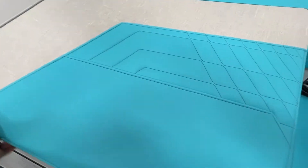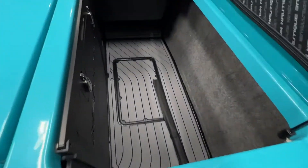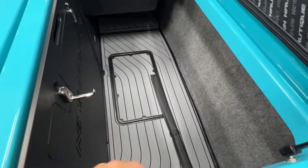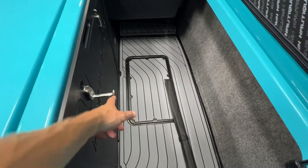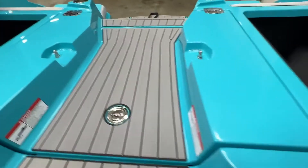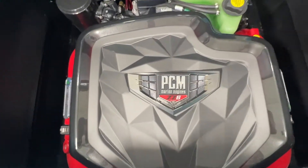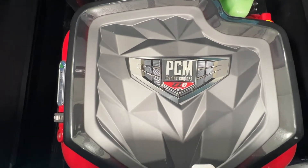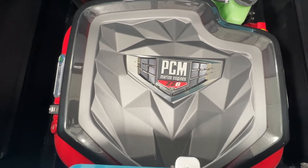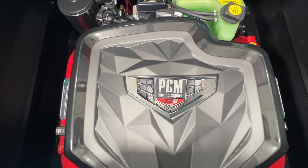Opening up our storage compartments, we have wide open storage with no plug-and-play bags, and storage hooks for ropes and life jackets. The center compartment shows us where we're keeping the ZZ6 engine — a 6.2-liter direct injection engine with 450 horsepower, which is the standard engine on all G series boats.